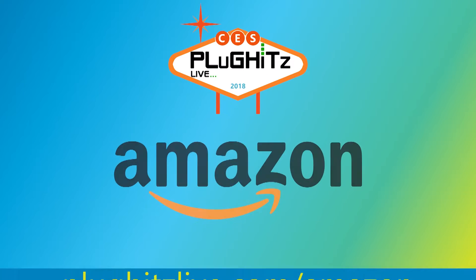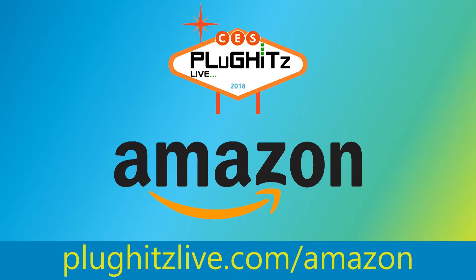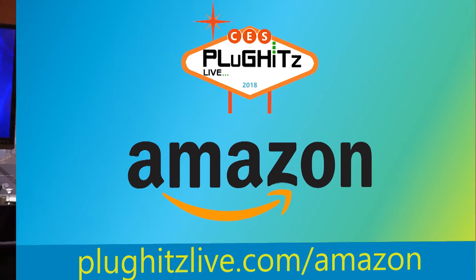Our CES 2018 Showstoppers coverage is proudly powered by Amazon. Hello, my name is Marissa Sherrick, and I'm here at CES 2018 Showstoppers with Plug Hits Live.